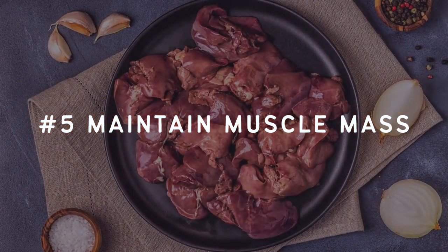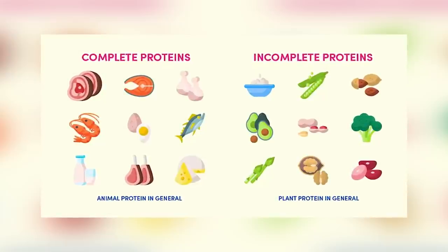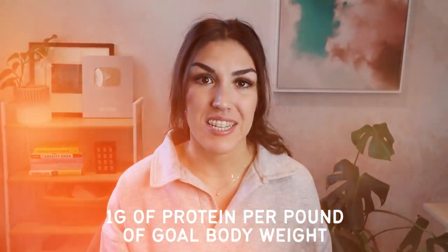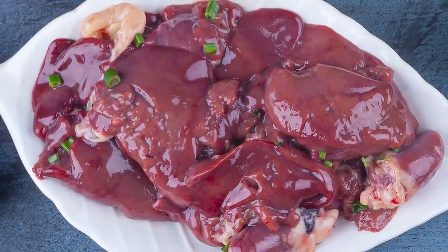Number five, it helps to maintain muscle mass. Chicken liver can also help you to maintain lean muscle mass. It is an amazing source of bioavailable, easily digestible protein. It is considered to be a complete protein source, meaning it contains all nine essential amino acids in balanced amounts. Not getting enough protein, especially as we age, increases our risk of sarcopenia, a condition associated with low muscle mass. We need to make sure we are getting enough protein every day in order to maintain muscle mass. In general, we should be aiming for one gram of protein per pound of our goal body weight. Including chicken liver in your diet is one way to boost your protein intake and protect your physical health as you age.